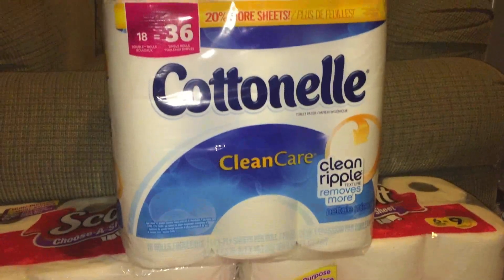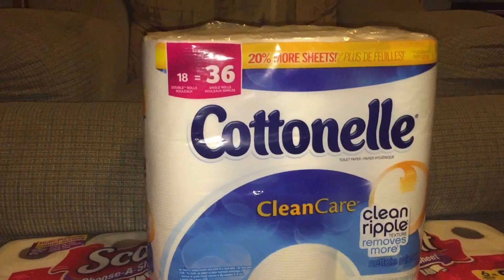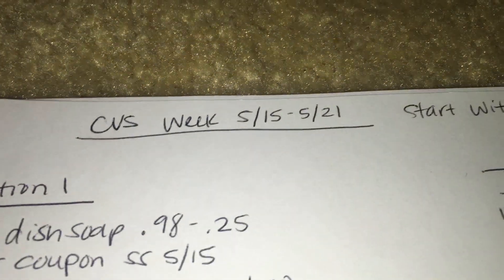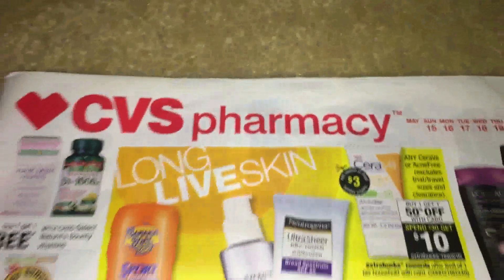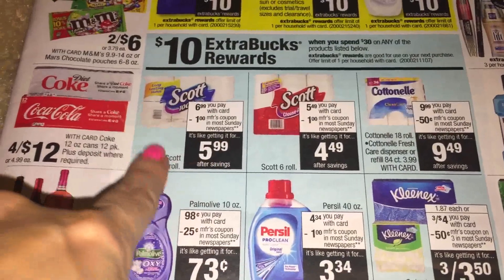Hey everybody, this is my video this week for everything that I got at CVS. It's spread out here in my different transactions and this is everything that I got. I'll go ahead and start here — this week is 5/15 through 5/21 and I started with 14 ECBs. This is the front page of the ad.